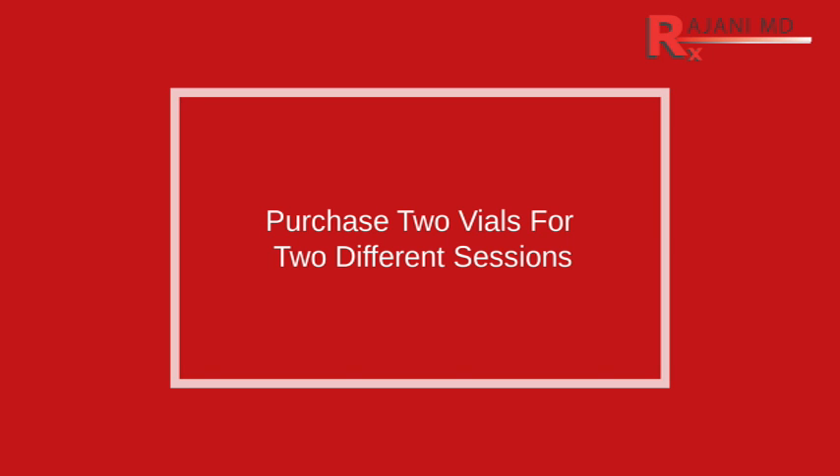The fourth point on lip filler volume: we always recommend purchasing two or more vials and planning two sessions in your mind. One reason is that people's perception of what they want changes over time — almost always toward adding a little more. When you have that second session already pre-purchased, you can plan what you want. It's not just about size — it's really much more important about the shape of the lip. Once you get the volume added, we can talk about lip lining.